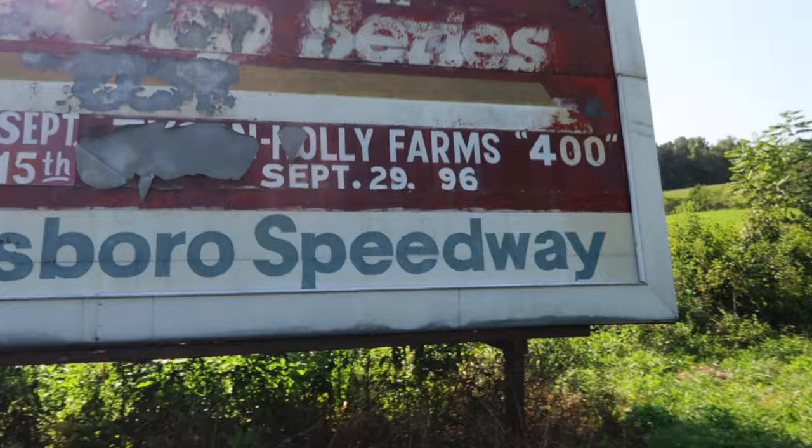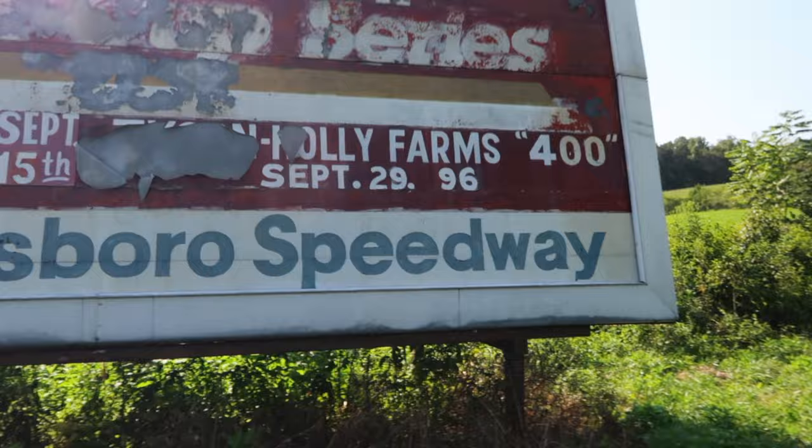North Wilkesboro Motor Speedway. At one time this sign was the last time NASCAR ran at the racetrack. Jeff Gordon actually won the last race at North Wilkesboro Motor Speedway, and that is the advertisement for that very race. I wanted to show you this — I actually saw this when I was here a few months ago for the return of NASCAR.